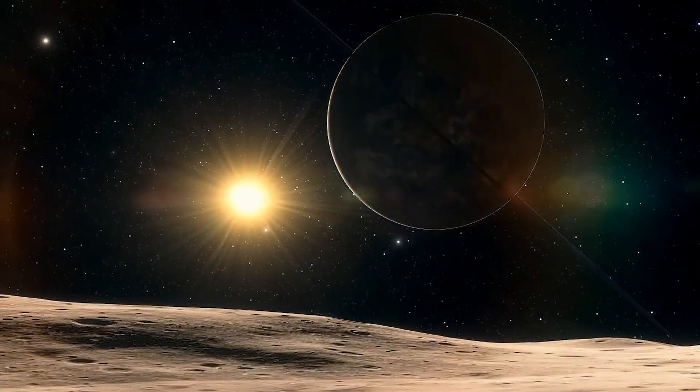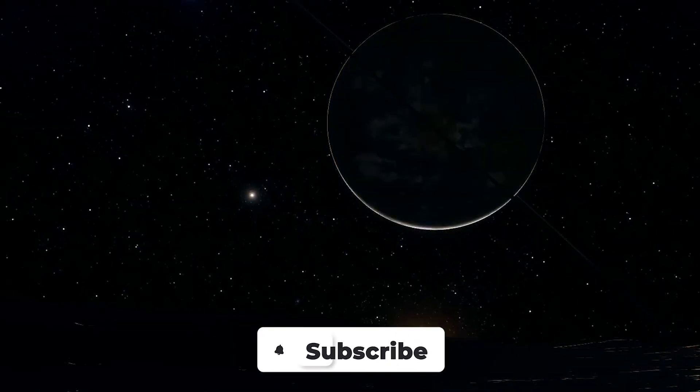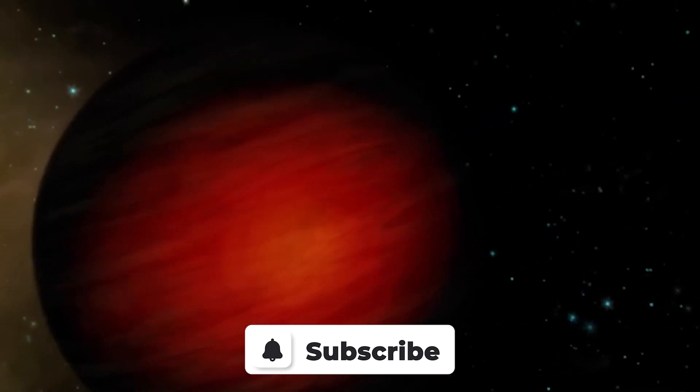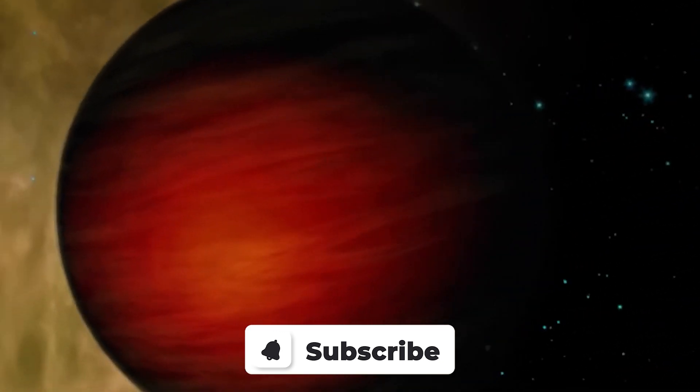Our video has come to an end here. Don't forget to subscribe to our channel Future Collective and hit that bell icon for more future related content. Thanks for watching, and we'll see you in the next video.